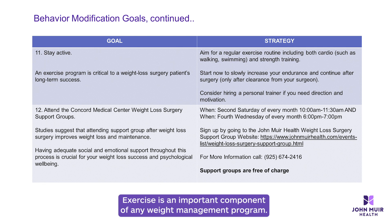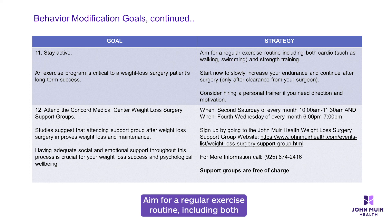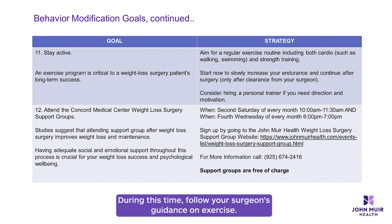Number eleven: stay active. Exercise is an important component of any weight management program. Aim for a regular exercise routine including both cardiovascular and strength training exercises. Start what you can without inducing injuries. After surgery, it may take about six weeks to fully heal — during this time, follow your surgeon's guidance on exercise. Once healed and cleared, aim for a regular routine including both cardio and strength training. Consider using apps to find motivation or hiring a personal trainer for direction and support if needed.